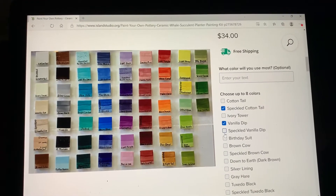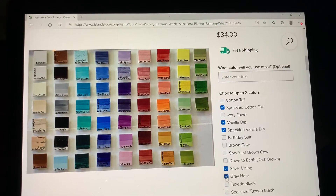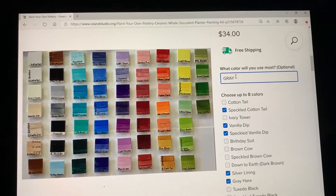You can check the boxes for the colors that you like on the right-hand side. You can select up to eight colors, and once you've done that you would scroll down and add it to the bag.